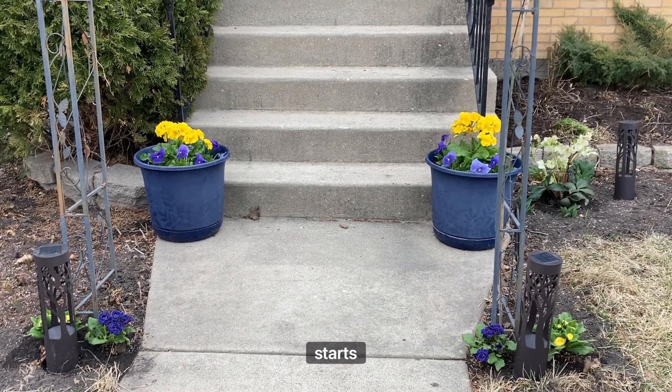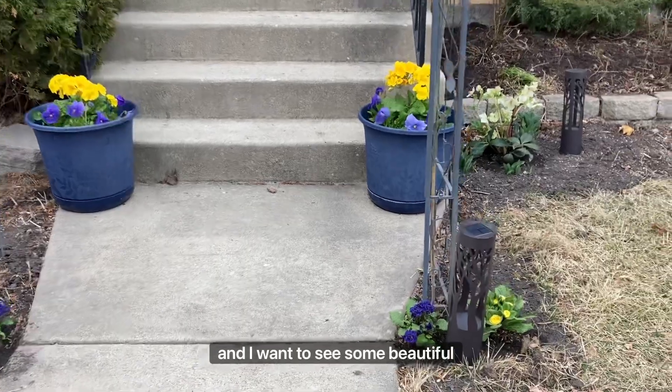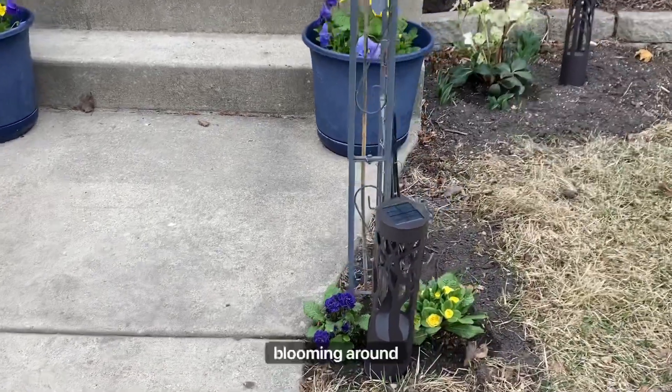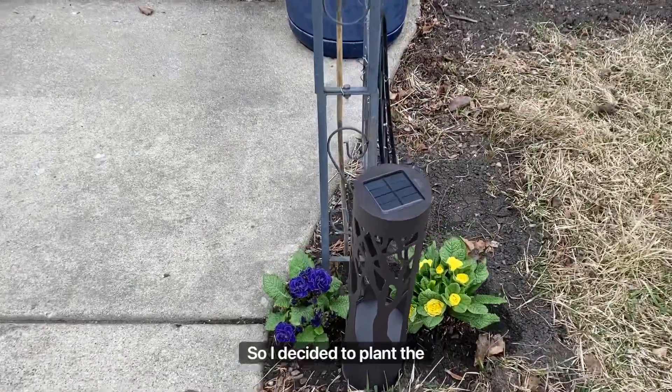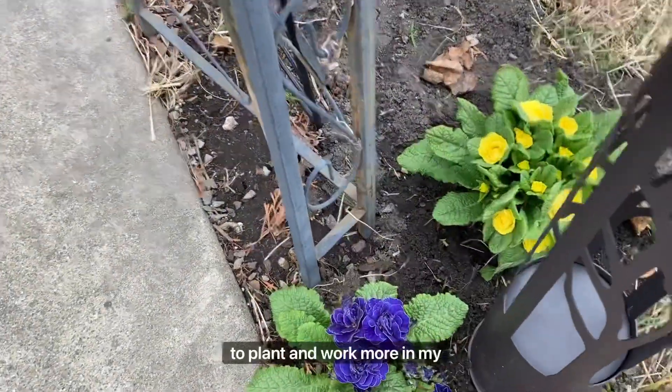When spring starts, I spend a lot of time in the garden and I want to see some beautiful flowers blooming around me. So I decided to plant the flowers first so I can get inspired to plant and work more in my garden.